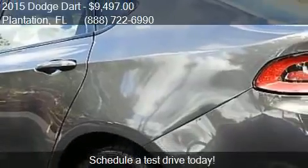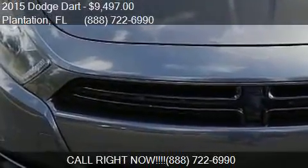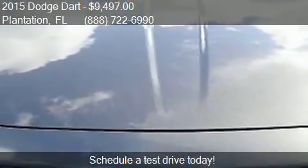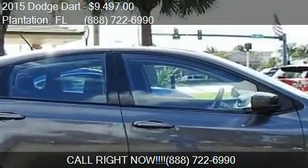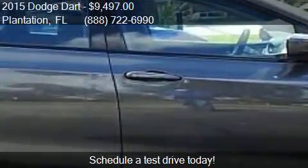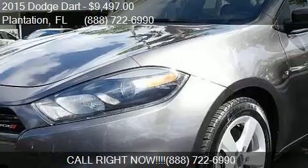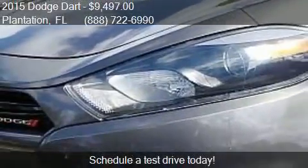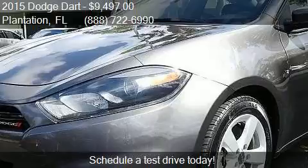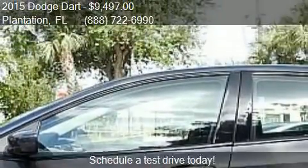Call us at 888-722-6990 or stop by our lot. Find us at 440 South State Road 7 in Plantation, Florida, or on our website.